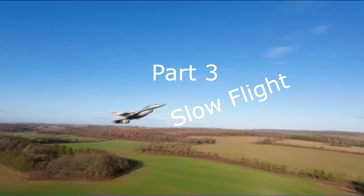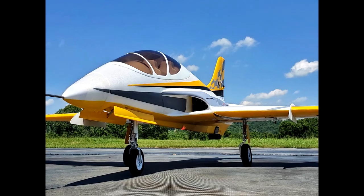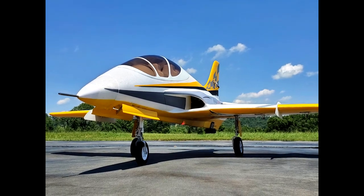Welcome fellow aviators and welcome back to part three in this series. My name is Greg and today's video will cover slow flight. To better understand what that involves, we'll start at the other end of the flight envelope.